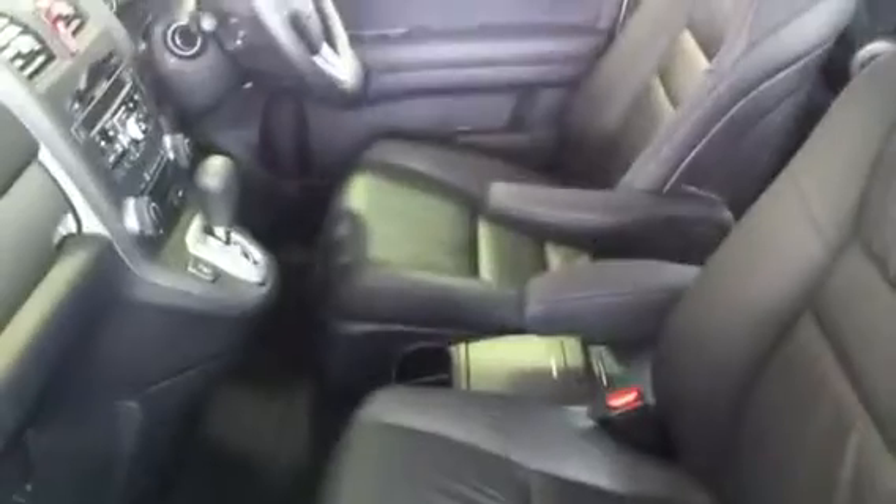On the inside of the vehicle, you have your complete leather trim all the way through the car. You also have your six airbags — two on your driver's side as well as your passenger side. You have what we call the curtain airbag, which runs right through, and also the airbags on the sides of the seats, as you can see here.